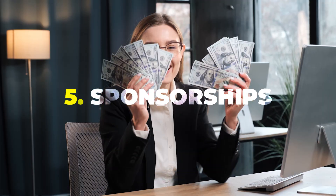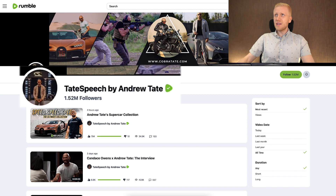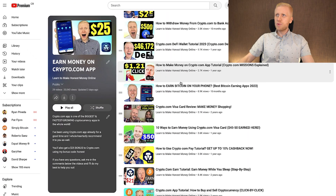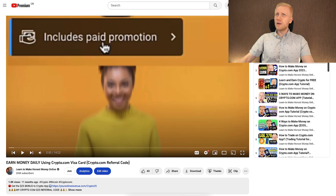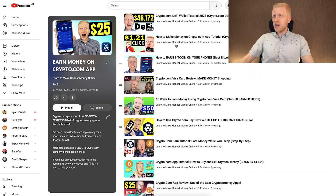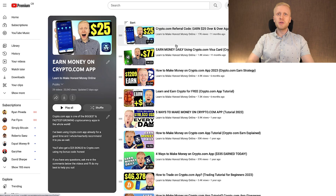The fifth way to make money on Rumble is sponsorships. You don't need millions of followers like big creators to get sponsorships. For example, I have a playlist about the Crypto.com app and almost all of those videos have been sponsored by Crypto.com — they include a 'paid promotion' disclosure. What happened was: I started making money on the app and published some videos for free, then the company contacted me asking if I'd also like to create sponsored videos and offered to pay me for them. I said yes — I was already creating those videos for free, and now for most of them they have paid me a certain fee.